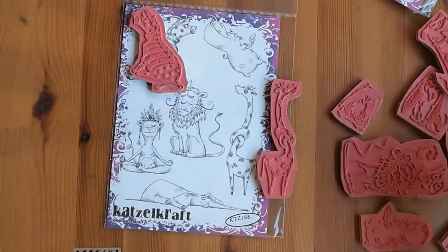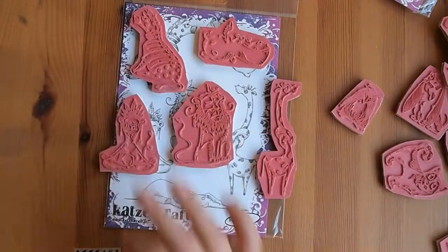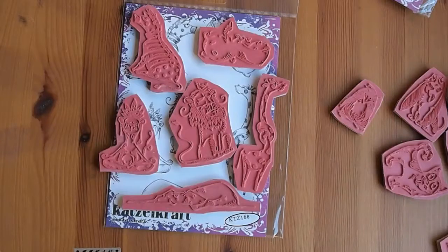I'm just pulling out the stamps here so you can see them. And then there's that guy and then the elephant — oh, there he is. So these are the stamps here and I love them.